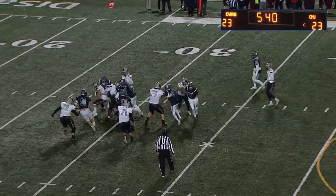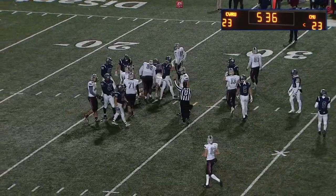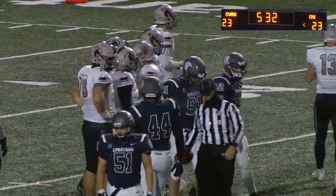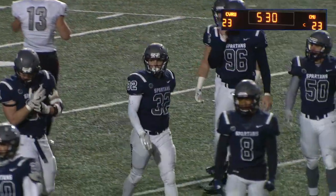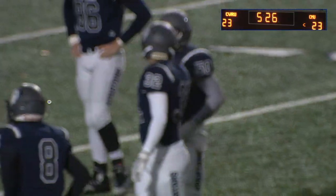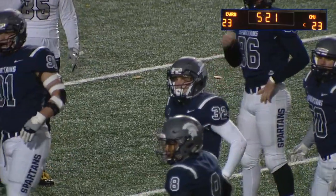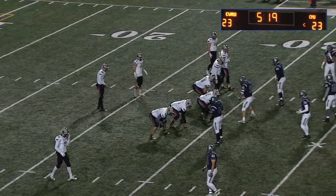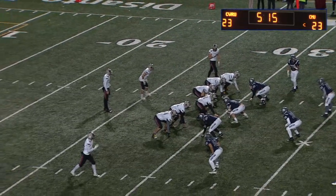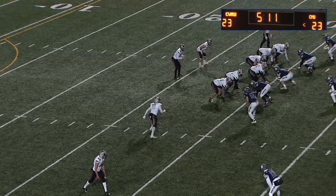Coming into today, the Spartans when in the red zone were operating at about 95% — 30 touchdowns, six field goals. Case today has now kicked their third field goal of the night. The only offensive Spartan touchdown was the pass to Colt Morgan, and the other touchdown was by Kevin Crissus on the interception return. Here's Haas on second and seven — or Richter, excuse me.